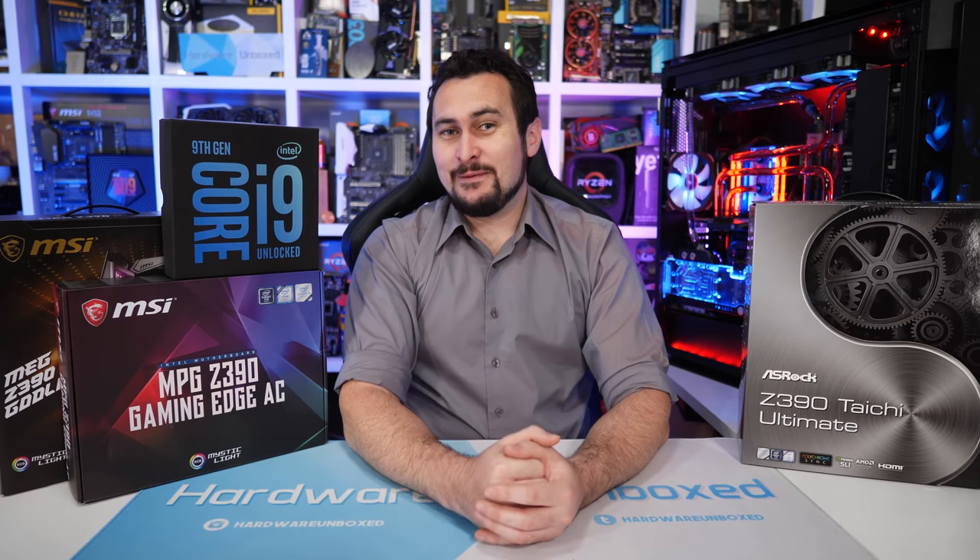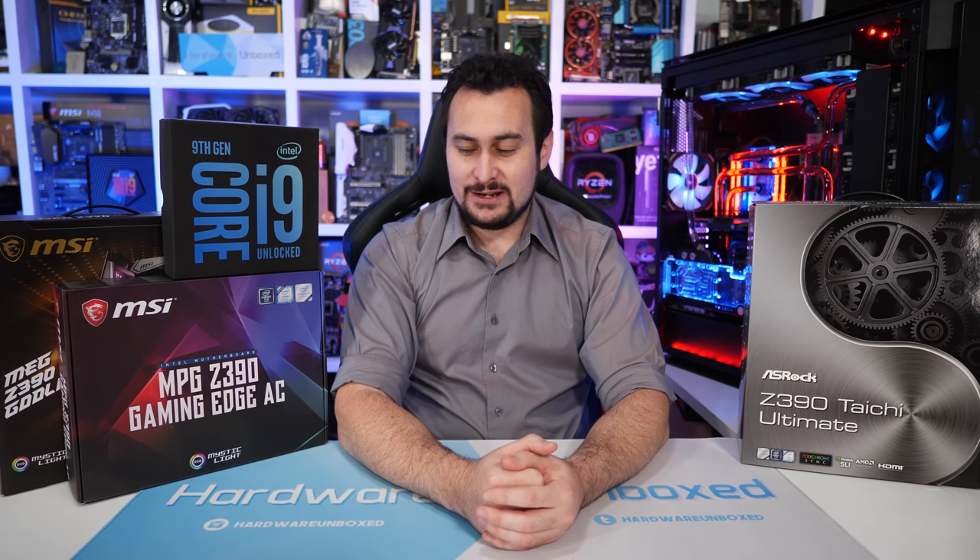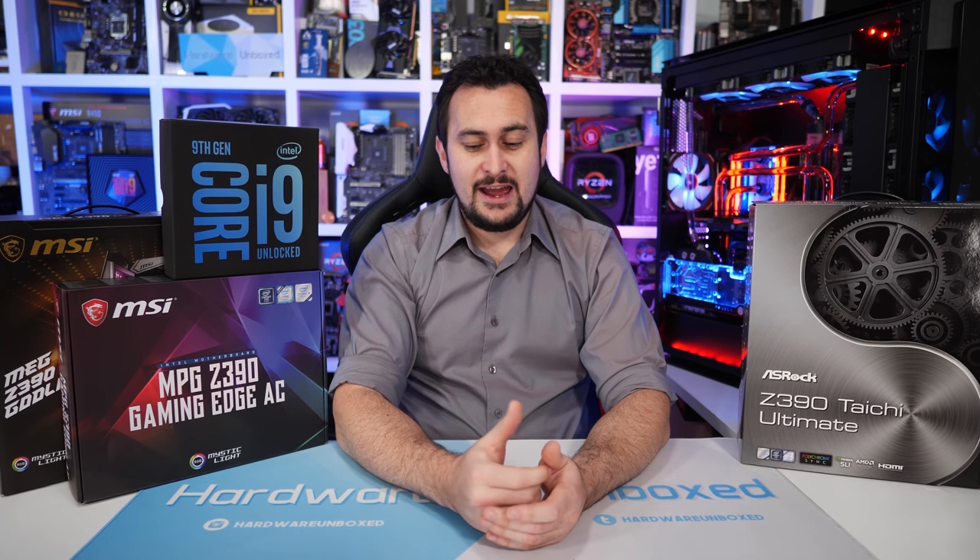Now time to make sense of it all. These new 8-core Coffee Lake processors are interesting, and I'm not entirely sure who they're for. I should touch on pricing: the Core i9-9900K has an MSRP of $500 US but currently costs around $580 US. The 9700K is meant to sell for $374 US in thousand-unit quantities but is currently around $420 US.